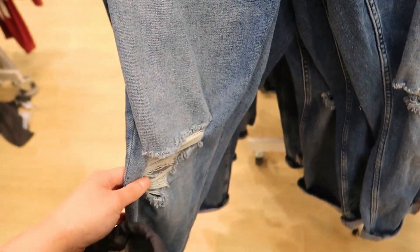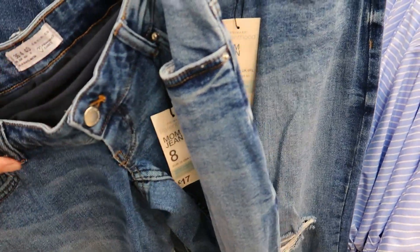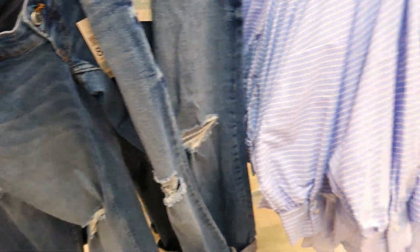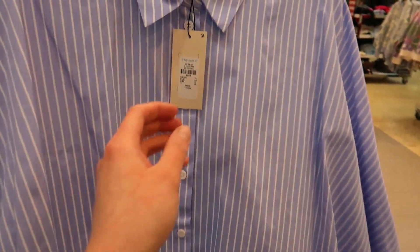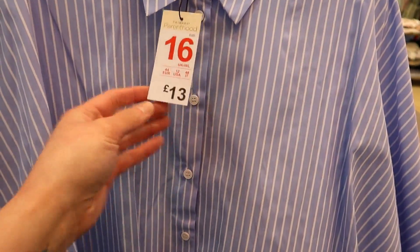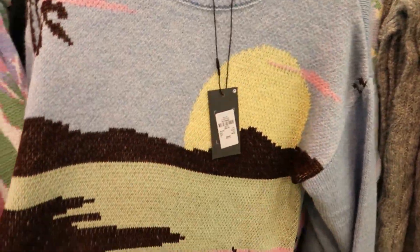They've got some mum jeans with rips in — these are £17. And they've got this navy blue shirt with stripes on, well not navy blue, actually it's like dark powder blue, and that is £13.